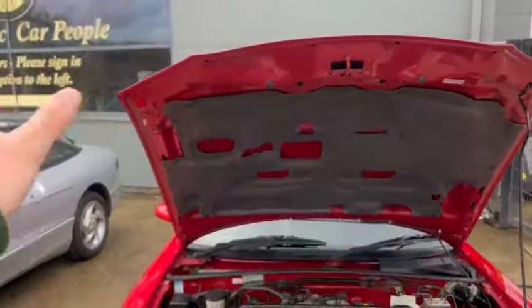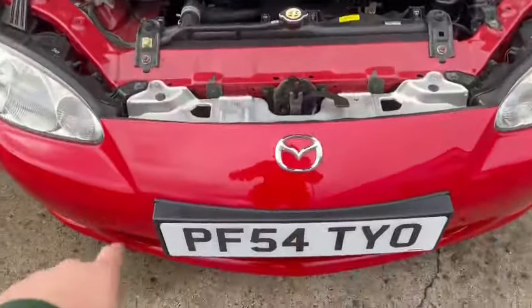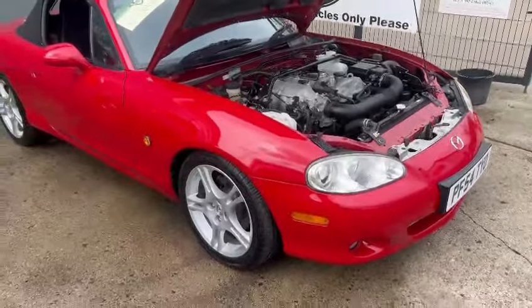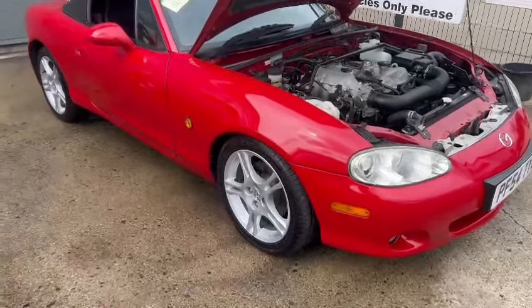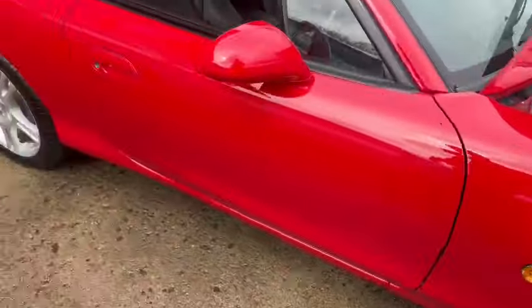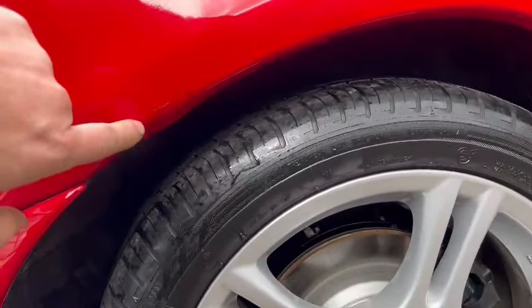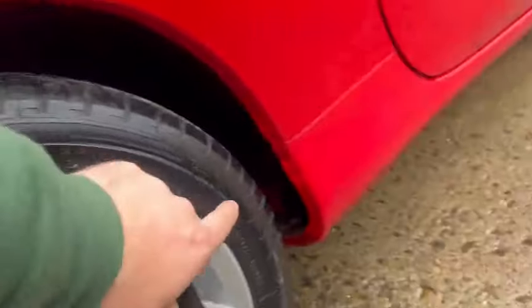Sound and all intact as well. Again, under the bonnet is mint - couple of minor stone chips and little minor bits and pieces if you're fussy round the front bumper. But nice, clean, lovely set of wheels, tidy round the arches, lovely paintwork - little bit just on that rear quarter, but very good.